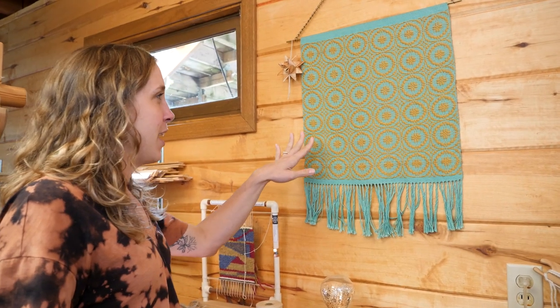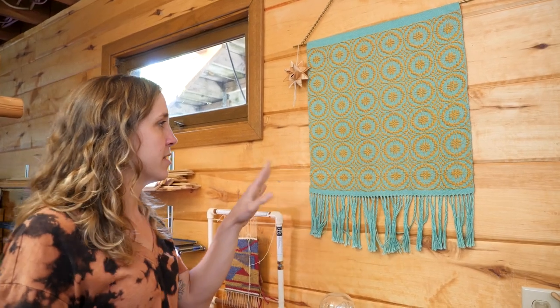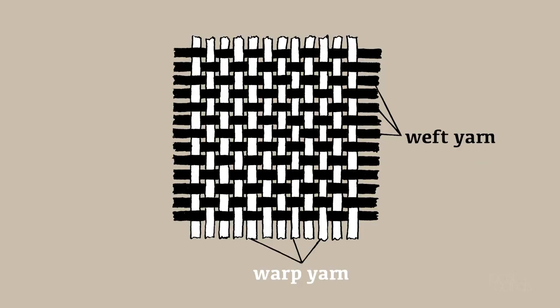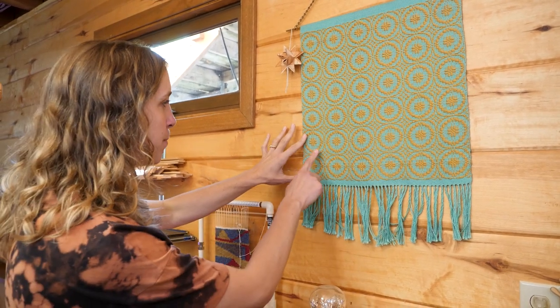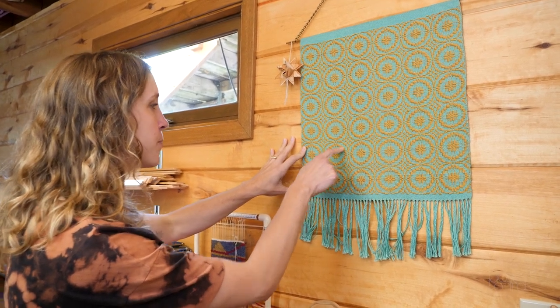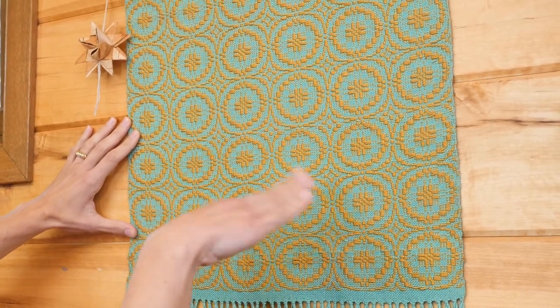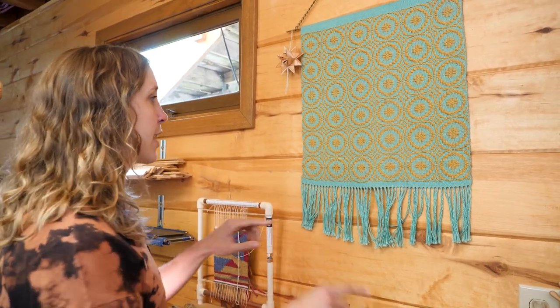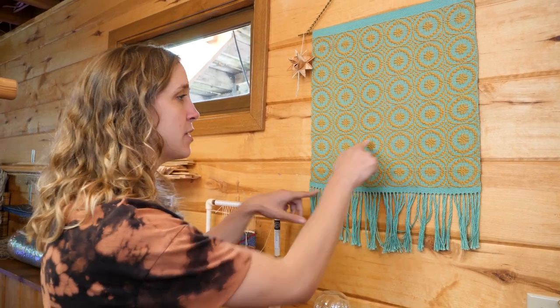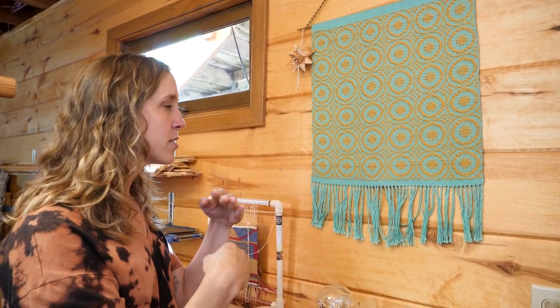This is the first weaving that I ever did, and the weave structure is overshot. Overshot consists of weaving with two shuttles — there's so much terminology in weaving. A shuttle is what holds your weft yarn. One is your tabby shuttle, which is plain weave, and that weaves the background, like all of these turquoise areas. The other one weaves the pattern — that's the gold you can see in all of these circles and rings. A really unique thing with overshot is the way the weave structure is set up: you can get really interesting curves and circles, something we don't think of as being accomplishable on a grid system like weaving is.